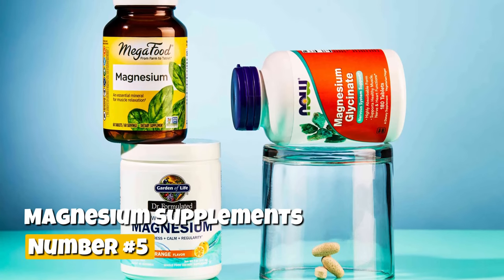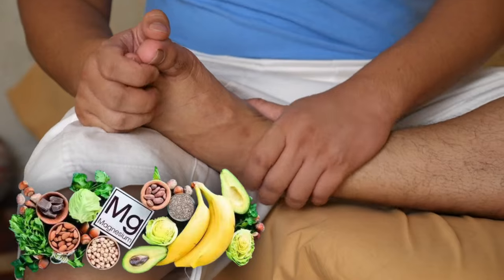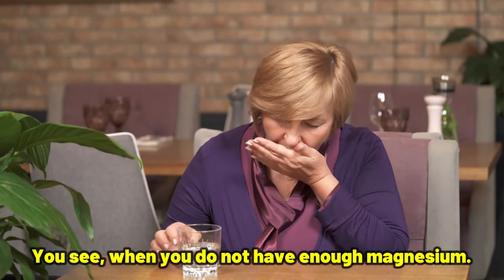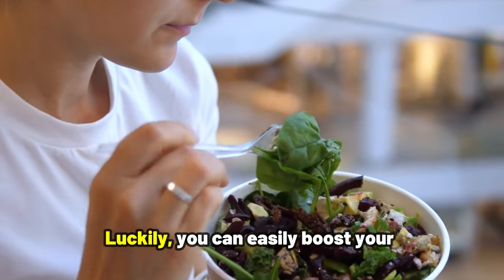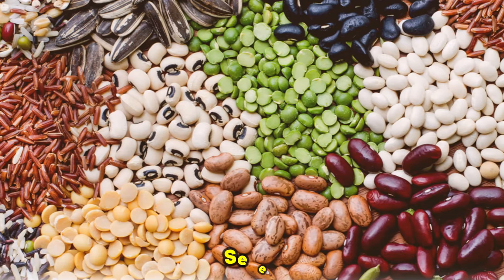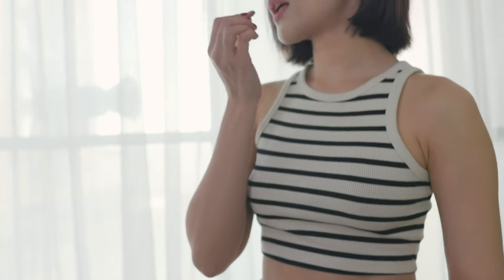Number 5: Magnesium supplements. Magnesium is an important mineral when it comes to controlling feet and ankle swelling, as it helps maintain fluid balance in our bodies. When you do not have enough magnesium, swelling can become more of a problem. Luckily, you can easily boost your magnesium intake naturally through foods like spinach, nuts, and seeds — foods that are not only delicious but also packed with the magnesium our bodies need.